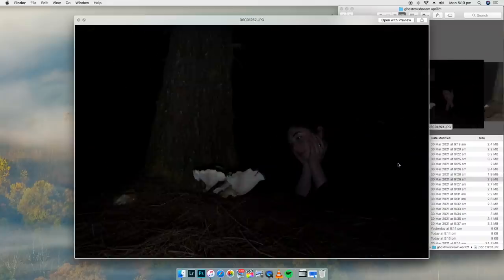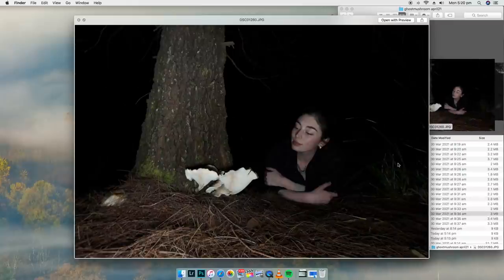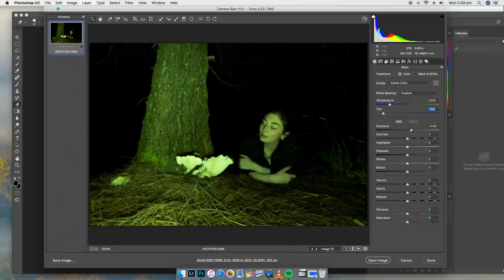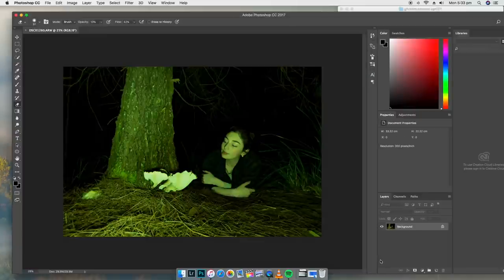Out of all the photos I shot, I've settled on this one here. The first thing we're going to do is open up Photoshop and drag in that photo of Erin. We need to make a few adjustments — the first is bringing a green tint in so it blends with the whole mushroom idea. Then increase the exposure a little bit, add a little bit of contrast, get some of those shadows to pop, drop the whites, and add a little bit of dehaze. Then open image to create a tab in Photoshop.